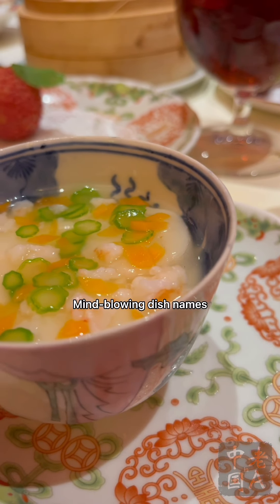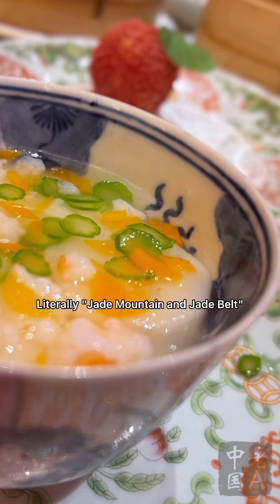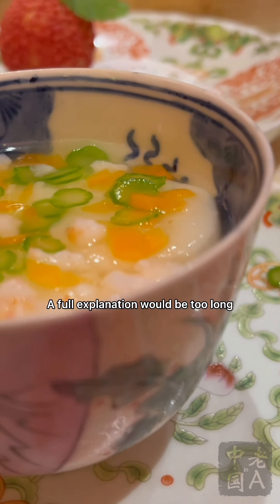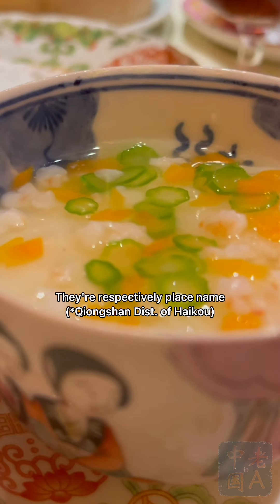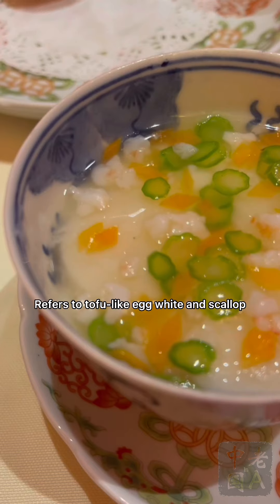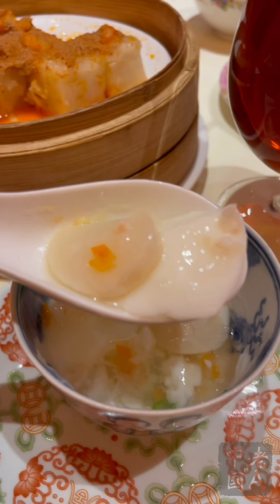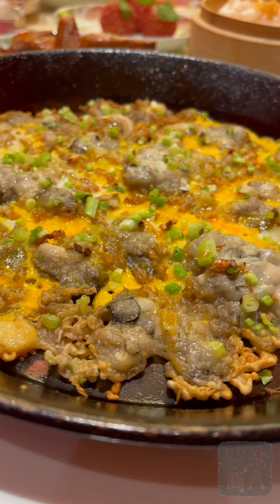More seafood and a mind-blowing dish name — this one is poetic: Chong Shan Yu Dai, literally 'jade mountain and jade belt.' A full explanation would be too long, but in short, they are respectively a place name and a culinary term referring to tofu-like egg white and scallop. So that's the dish — egg white with scallop — elegant and soft.